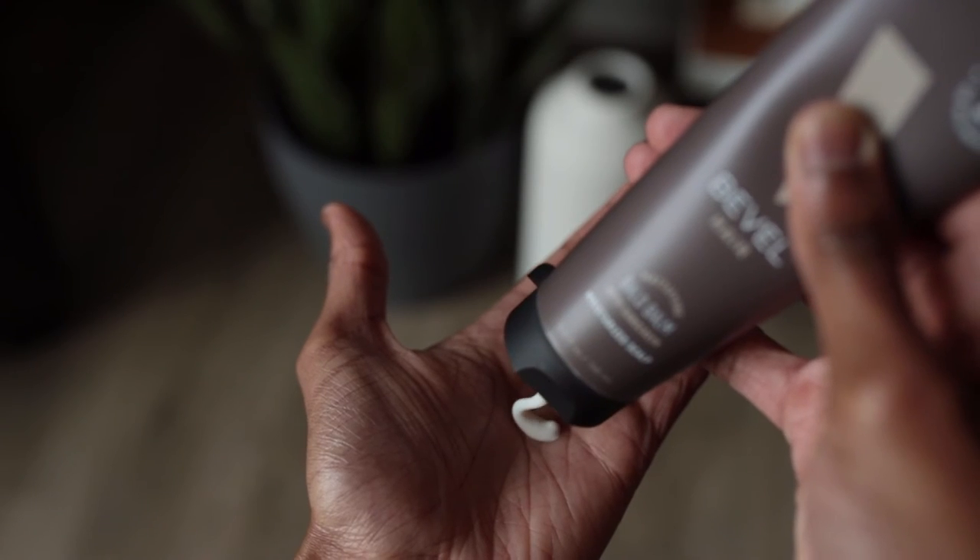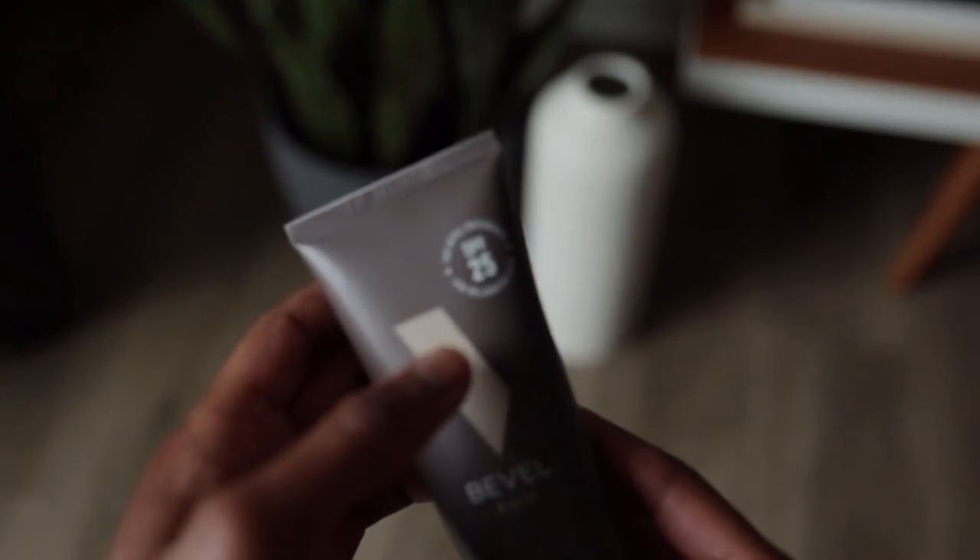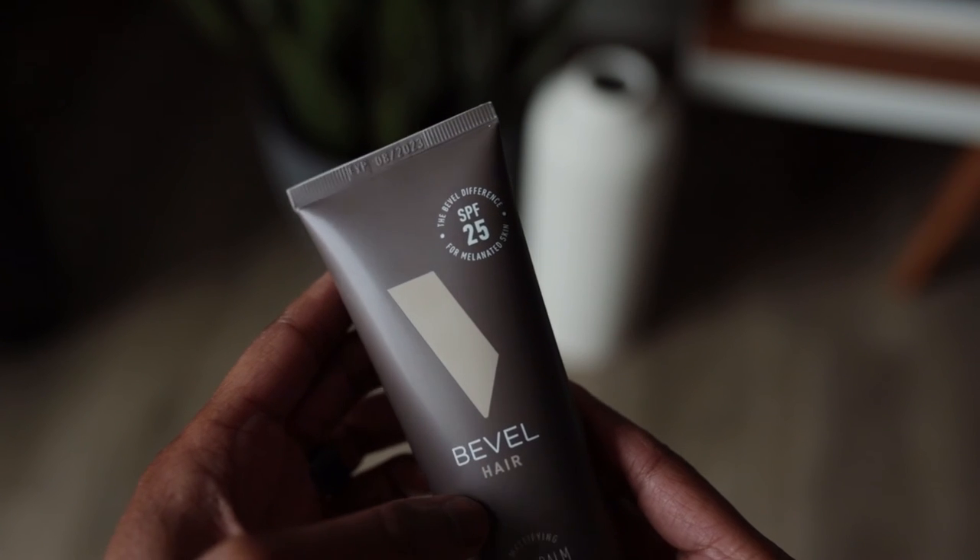For application, all you're going to take is a very small amount in the palm of your hand. After you shave, typically in the morning before heading out for the day, this will be part of your morning routine. For those who are going to be out in direct sunlight all day for longer periods of time, you want to reapply this roughly every two hours or so, just to make sure you maintain that barrier of protection.